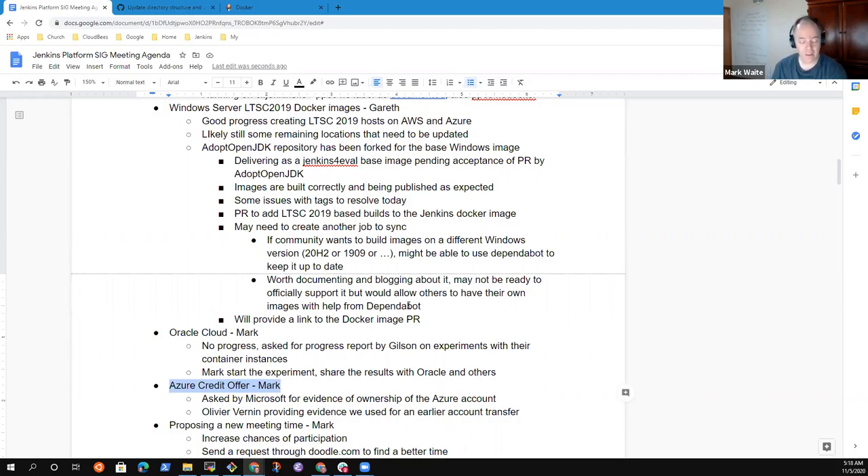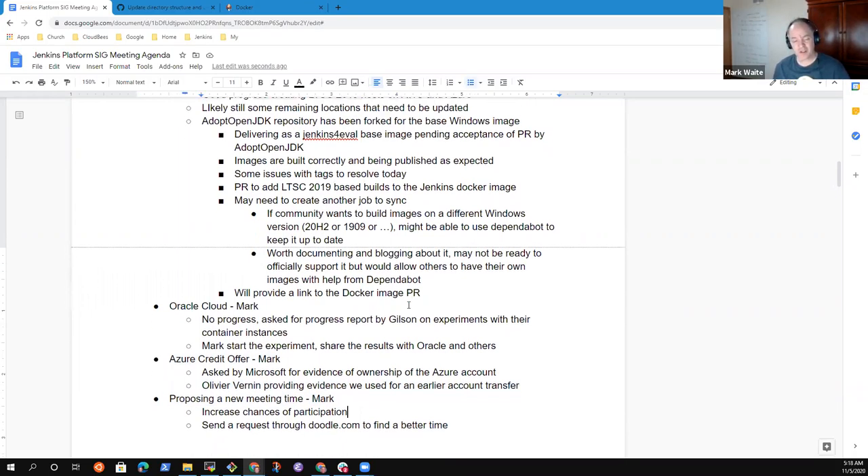Next topic: Azure Credit Offer. We currently pay about $10,000 a month to Microsoft for the Azure services and hardware that we use. Our Microsoft customer success manager asked if we'd like to apply for a credit offer that gives credit to worthy causes. We submitted our application and hope that they will give some offsetting donation to reduce the costs currently paid by the Continuous Delivery Foundation for our Azure infrastructure. We've provided some additional detail and hope to hear within the next two to four weeks whether or not we were accepted.